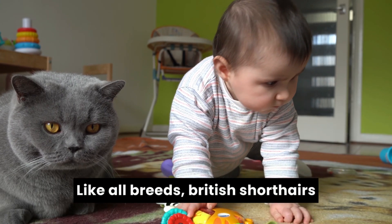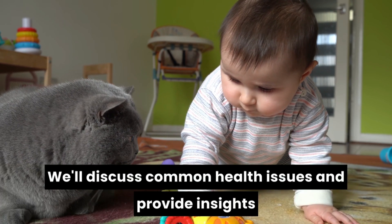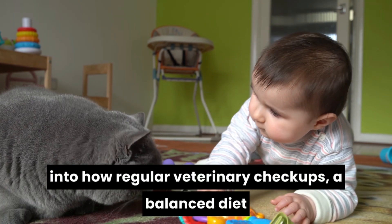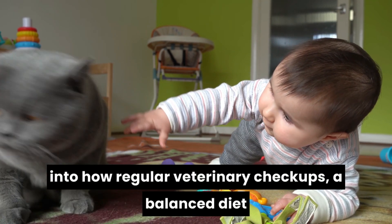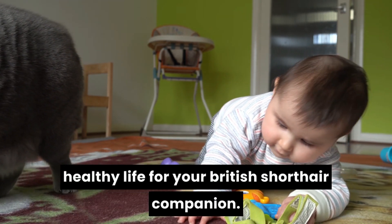Like all breeds, British short-haired have specific health considerations. We'll discuss common health issues and provide insights into how regular veterinary checkups, a balanced diet, and proper care contribute to a long and healthy life for your British short-haired companion.